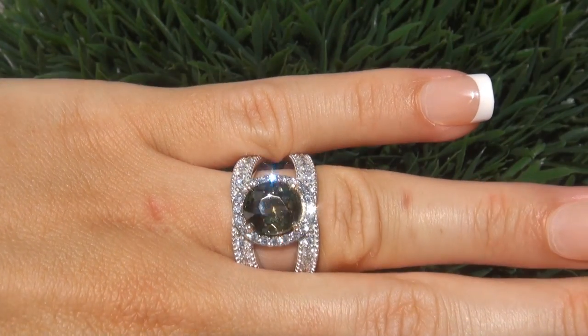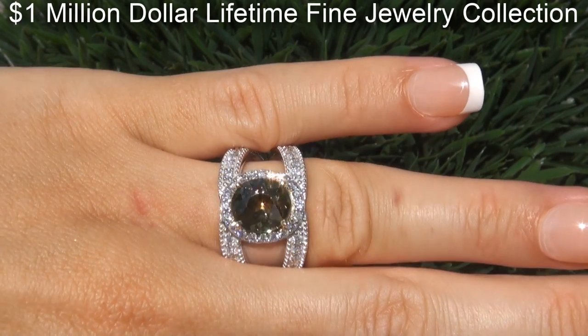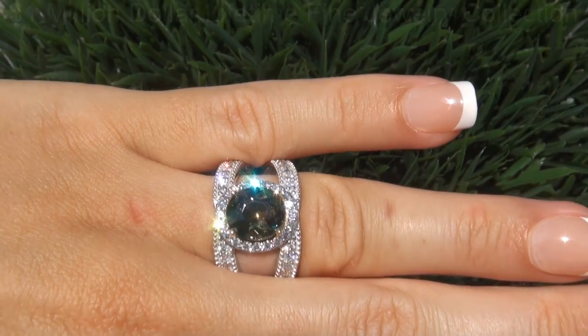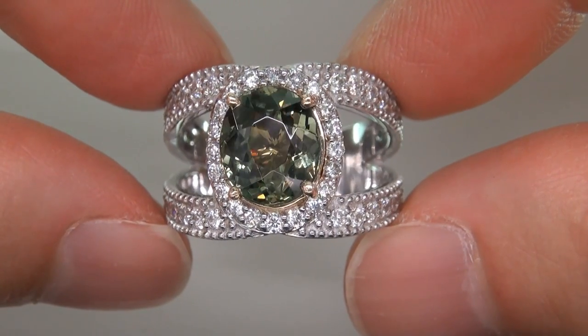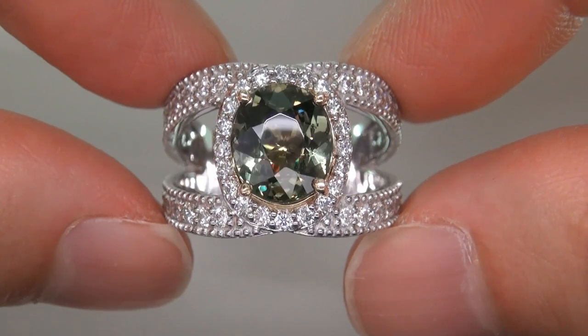This highly collectible ring comes to us from a new consignor who must sell a $1 million lifetime jewelry collection in order to save their home from foreclosure. The gemstone was recently evaluated by GIA, which is the world's foremost authority in gemology, and the report will be included with your purchase.